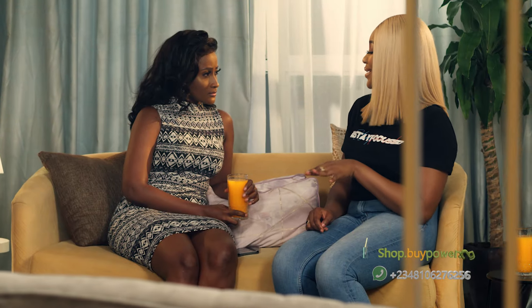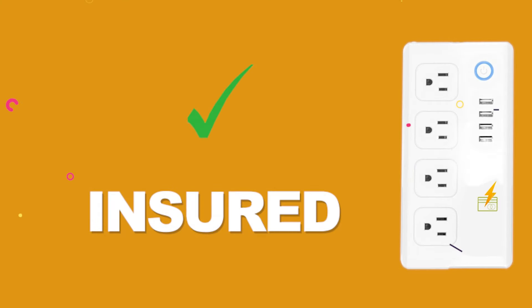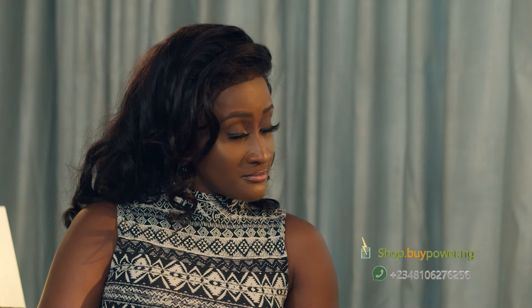ByPower.ng Surge helps protect your electronic devices or appliances from damage. All your devices and appliances are insured. This means that for any reason, if the surge damages any of your devices or appliances, ByPower will replace it. How's that for assurance?